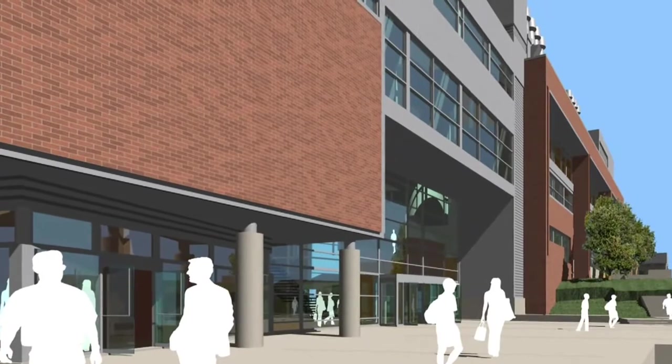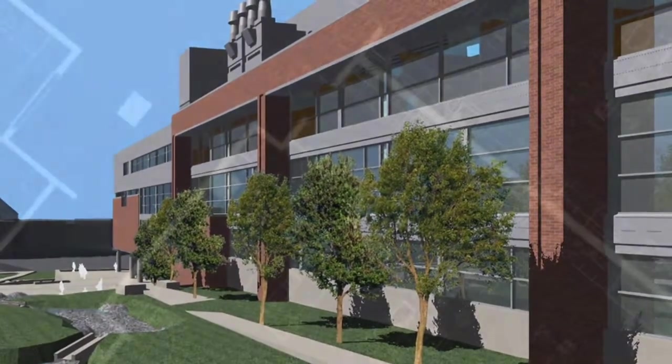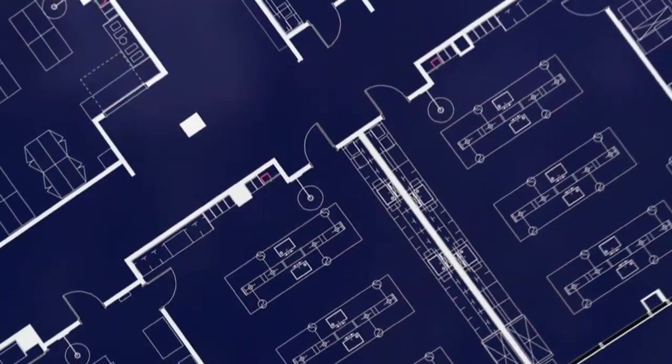Every EKU baccalaureate student takes two science courses and both of them have a laboratory. This building has been specifically designed with that in mind. We have lots of laboratories that we call studio laboratories, where there is space for students to work in groups with equipment, deriving principles, discovering concepts — as opposed to sitting in a classroom having somebody say write this down and memorize it for the test.